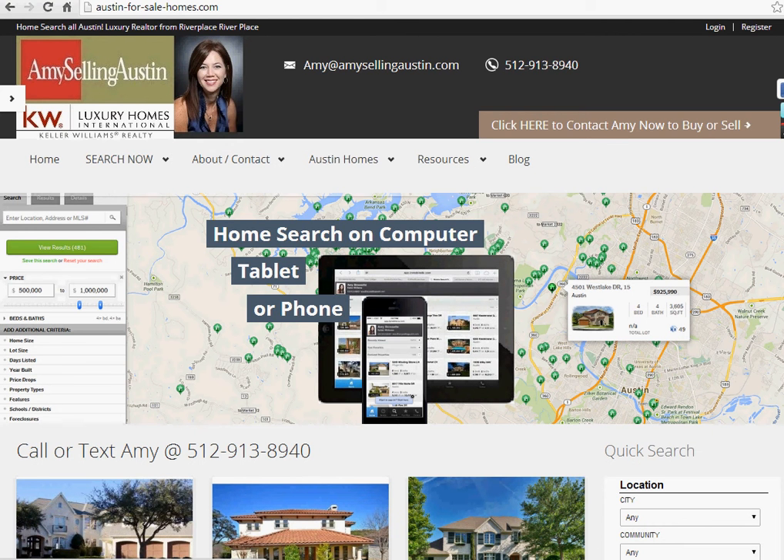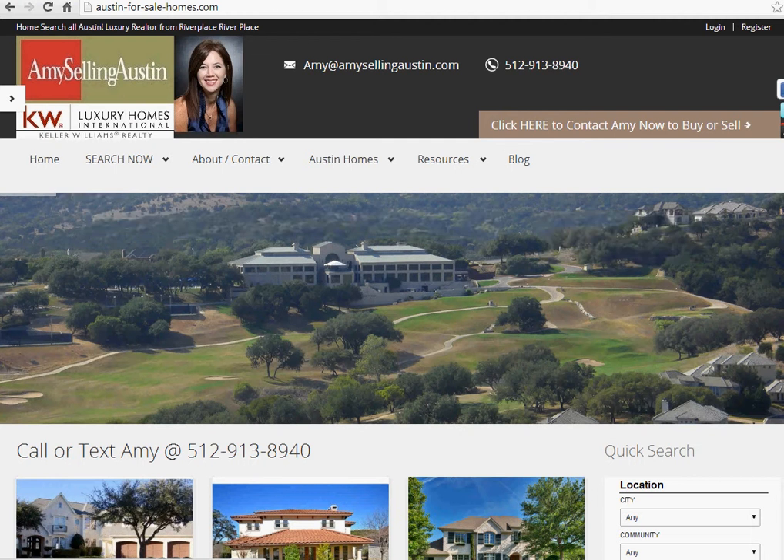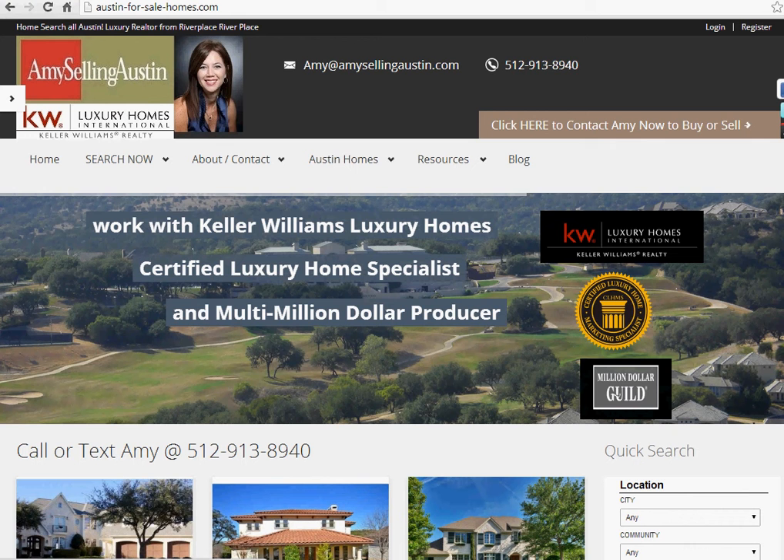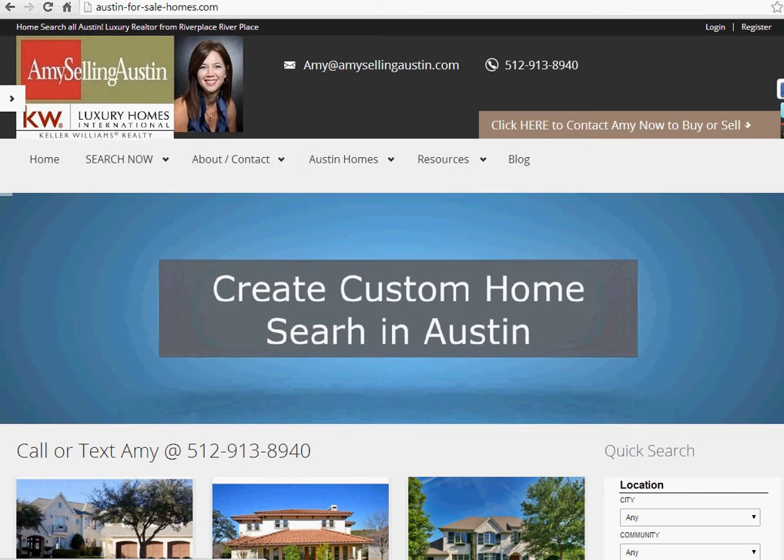Today I'm going to show you the easiest way to find a house in Steiner Ranch in Austin, Texas and get daily email updates when a new house comes on the market, a house goes under contract, or gets sold. This search is provided by Amy Brossette, Keller Williams luxury agent in Austin.